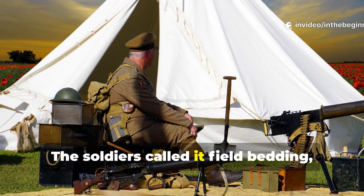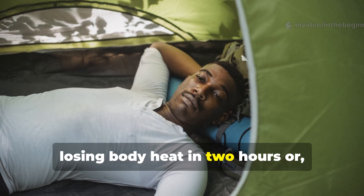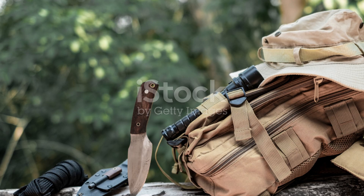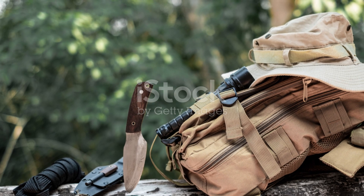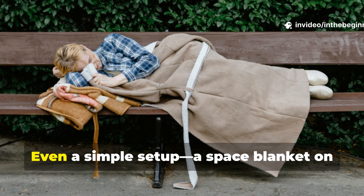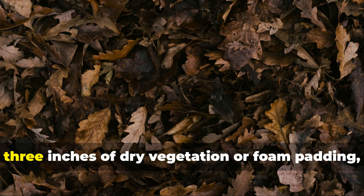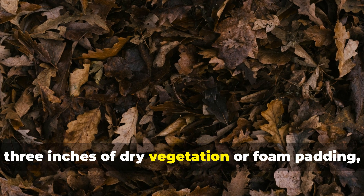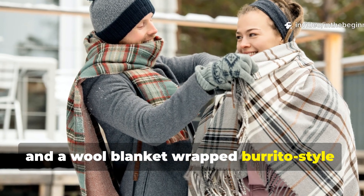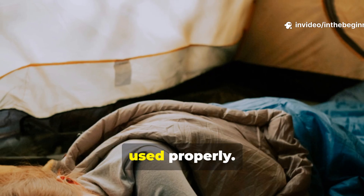The soldiers called it field bedding, and it often made the difference between losing body heat in two hours or actually sleeping through the night. Modern survivalists can apply the same logic. Even a simple setup – a space blanket on the ground, three inches of dry vegetation or foam padding, and a wool blanket wrapped burrito style – beats most cold weather sleeping bags when used properly.